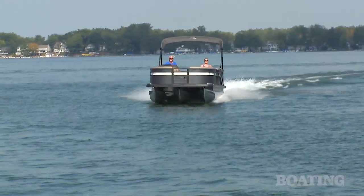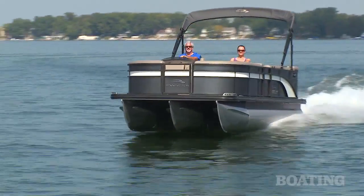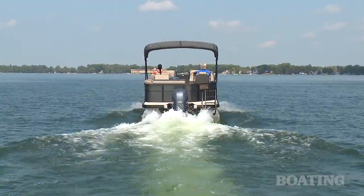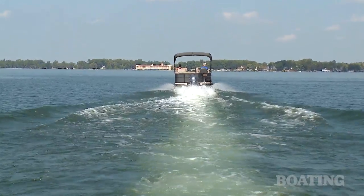Our boat had the SPS performance package, which is three 25-inch round tubes. With a third tube you can add a bigger engine, like the Yamaha 150 on our test boat.